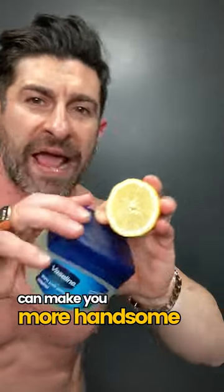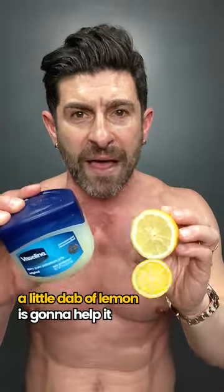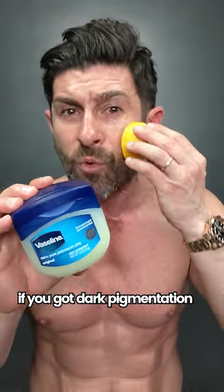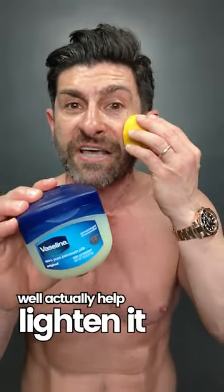There are ways that these two products can make you more handsome. One is a spot treatment — if you've got breakouts or blemishes, a little dab of lemon is going to help it go away. It also will help even the skin tone. If you've got dark pigmentation or scarring, putting a little bit of lemon because of the citric acid will actually help lighten it.